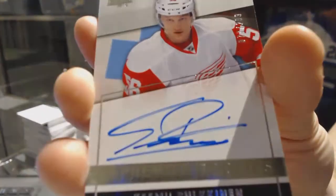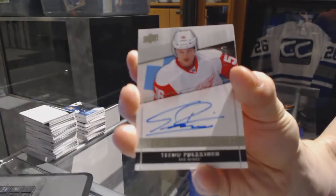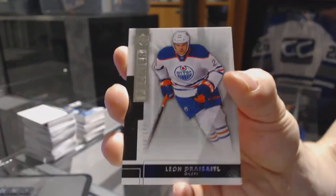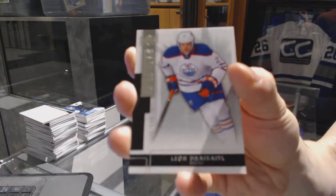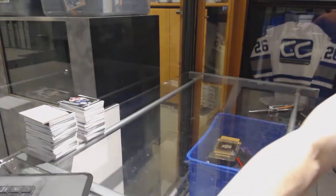A rookie auto numbered to 299 for the Detroit Red Wings, Timo Pukkinen. And a base rookie numbered to 249 for the Edmonton Oilers, Leon Draisaitl. So there we go, boys and girls — multi-randoms coming up!